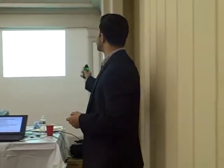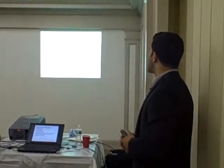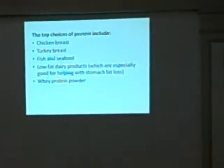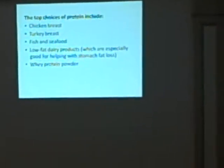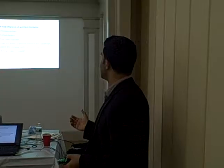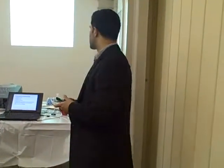These are the best proteins I recommend for my clients: chicken breast, turkey breast, fish and seafood, low-fat dairy products, low-fat cottage cheese is phenomenal for that, even fat-free cheese, and whey protein powder. I don't recommend a lot of red meat — there's nothing wrong with red meat, but if you're taking a lot of fat with it, it's going to be counteractive in terms of your fat loss goals.